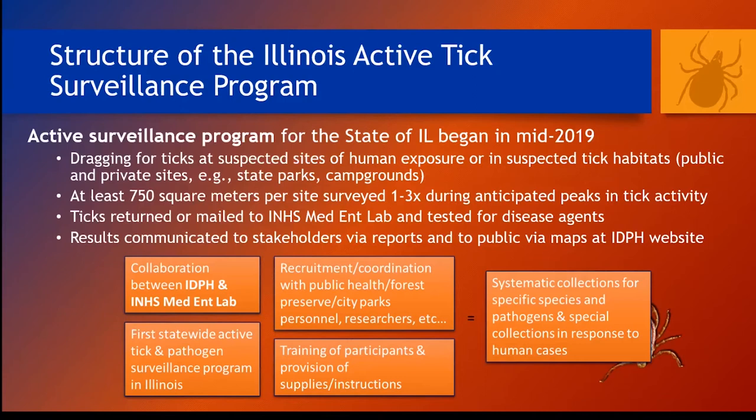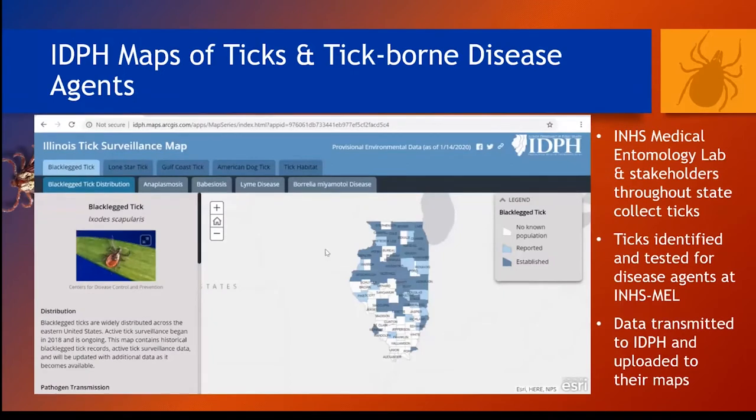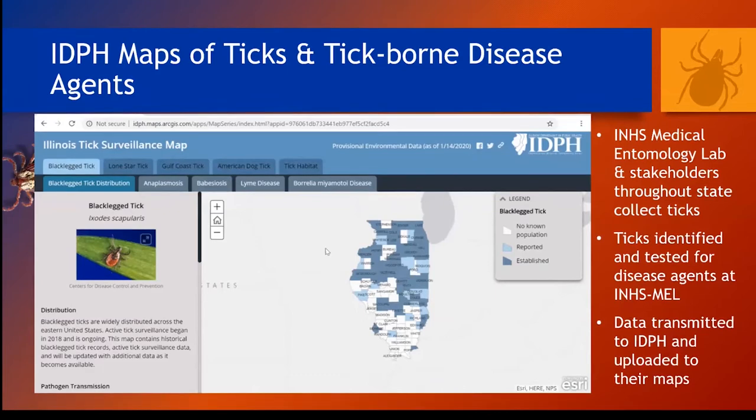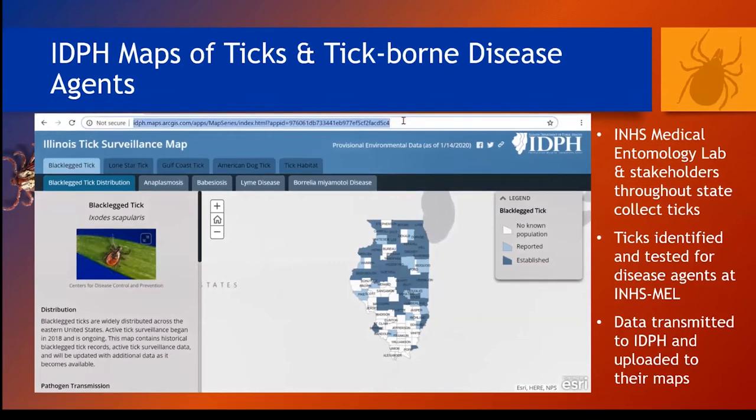Our goal over time is to conduct several visits to multiple sites in every county in the state. We have an outstanding new resource at the IDPH website that I want you to be aware of. We now have maps up of ticks that we're finding and the disease agents we're finding in them, but it's a little bit tricky to navigate. So I'm actually going to use an animation here to show you how to use this resource. This is at the IDPH website, and it's updated regularly with tick data we're providing to IDPH — there's actually been an update since I made this animation back in May.